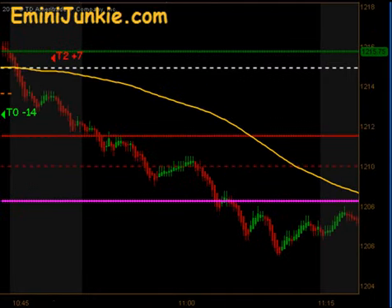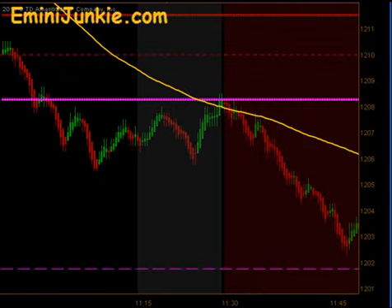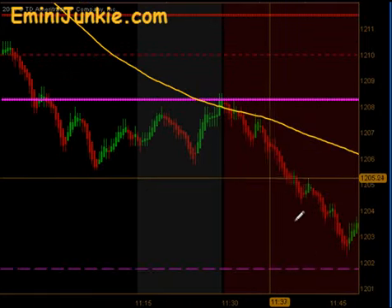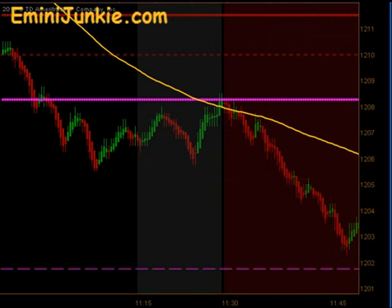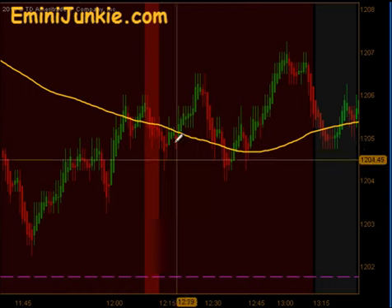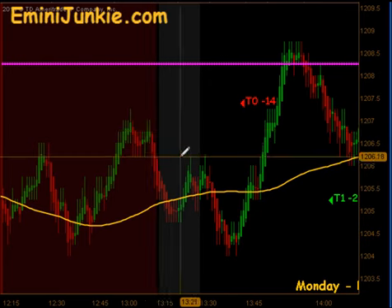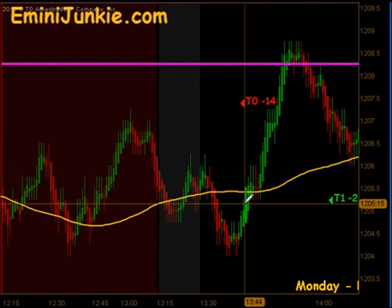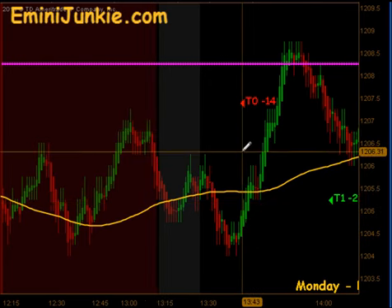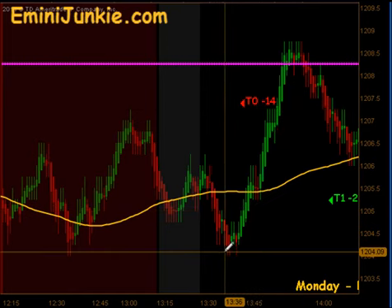The market continued to sell off for a good portion of the morning, and it wasn't until the lunchtime dead zone that we started moving sideways a bit. We ultimately pushed down and hit our globex low. We bounced off of that level, came up through the moving average, and had a signal to get long — but that happened during the dead zone, so we do not initiate any new trades there. We wait until after lunch is over, and the next signal was to the downside.